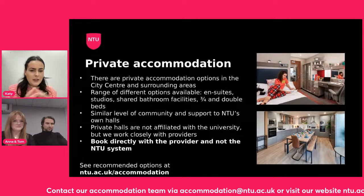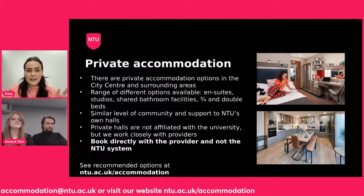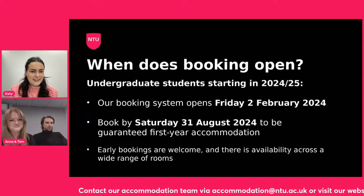All the information is available on the banner across the bottom of the screen. The accommodation team email is there to contact, and the website has everything you need. If there's any more information you're looking for and we don't get around to your questions today, please do reach out.